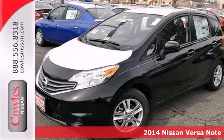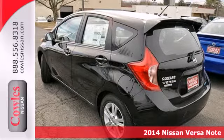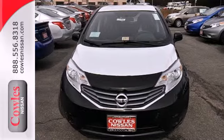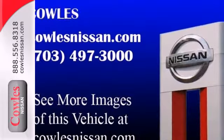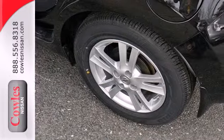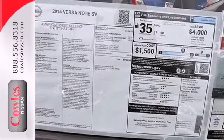It's a 2014 Nissan Versa Note. You'll experience optimum spaciousness with its 21.4 cubic feet of cargo space, giving it best-in-class capacity. It also has a traction control system, four-wheel anti-lock brakes, and Nissan's advanced airbag system to keep you safe behind the wheel.